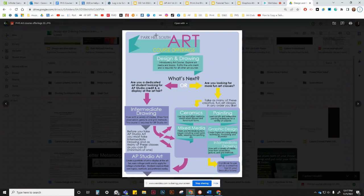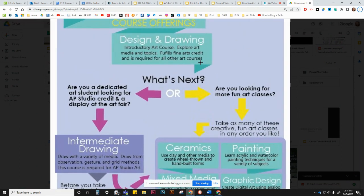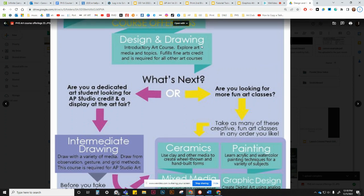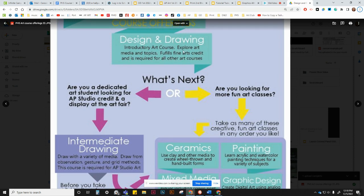I want to talk to you about the course offerings at Park Hill South for the art department. We begin students with an introductory course called Design and Drawing, where students explore all kinds of art media and topics. This fulfills their fine art credit, and after this course they can take all of our other classes.